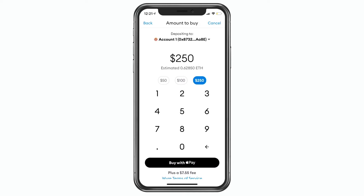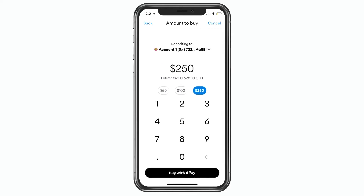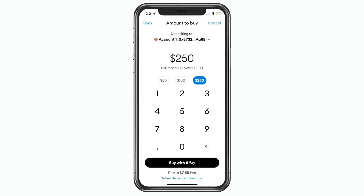Each time you incur a 2.9% plus 30 cent fee per transaction, so you get that twice. But it really is as if you did it once, because 2.9% of $100 and 2.9% of $250 is the same as 2.9% of $350. It's just the extra 30 cents, if that's really going to break it for you.